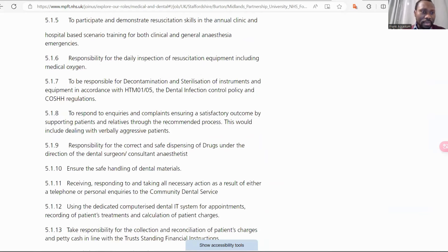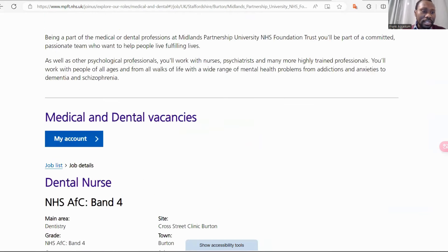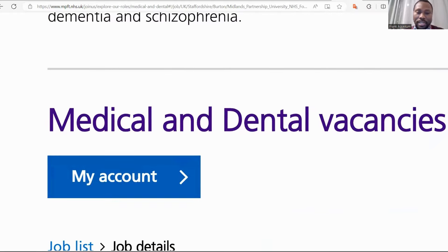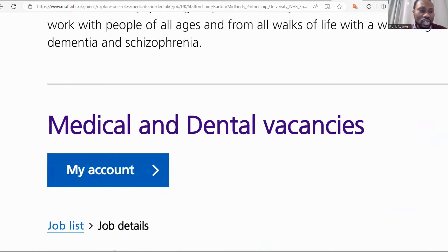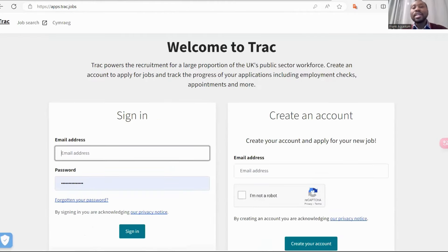I've been on this website before. When you go to My Account, what it does is take you straight to the application process — registering and continuing your application guide.